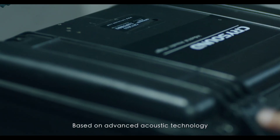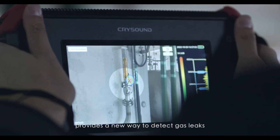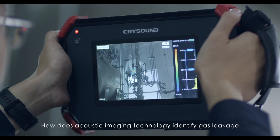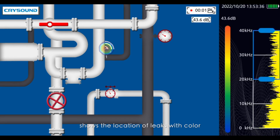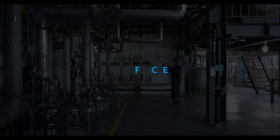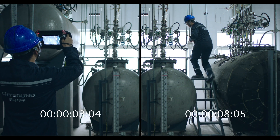Based on advanced acoustic technology, the acoustic imager provides a new way to detect gas leaks. How does acoustic imaging technology identify gas leakage? The microphone array scans sound waves and determines gas leakage through phase difference. The sound image on the screen shows the location of leaks with color. The number of mics affects accuracy and sensitivity.